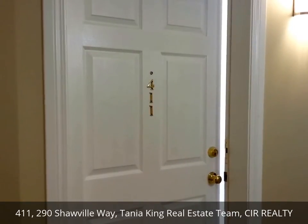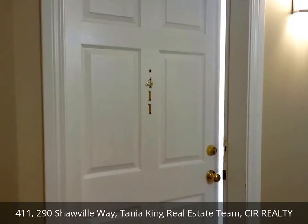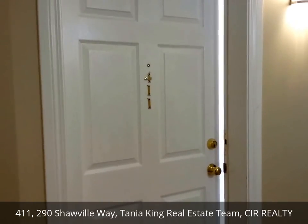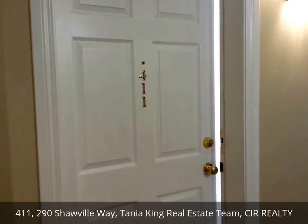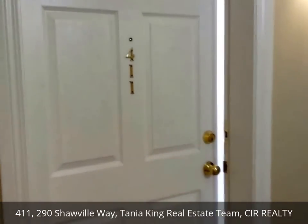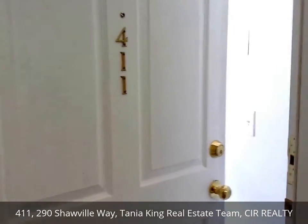Hello, this is Tanya King and Tina Hansen with the Tanya King Real Estate Team with the brokerage CIR. This is our newest listing, number 411, 290 Shawville Way. Let's head on inside. We've got a two-bedroom, two-bath condo.